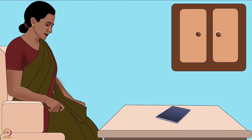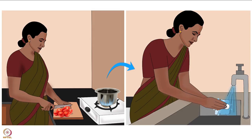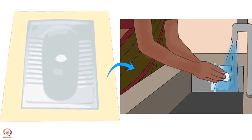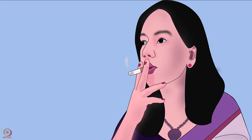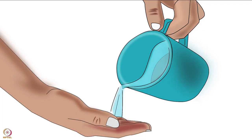Sometimes you may take a break while preparing or feeding baby food. Always wash hands after such breaks and then continue. After preparing food, wash them again. Hand washing is also necessary after handling raw food and garbage. It must be done after going to the toilet, blowing your nose and smoking. After touching animals, a sick child or a sick person, wash hands again.